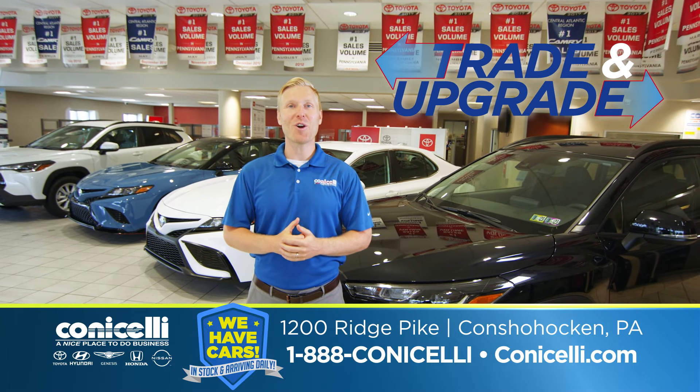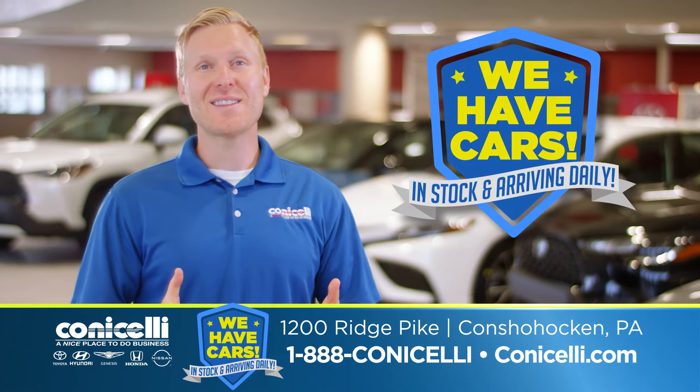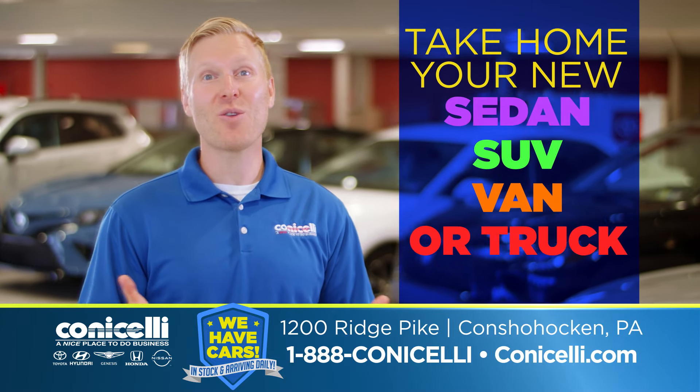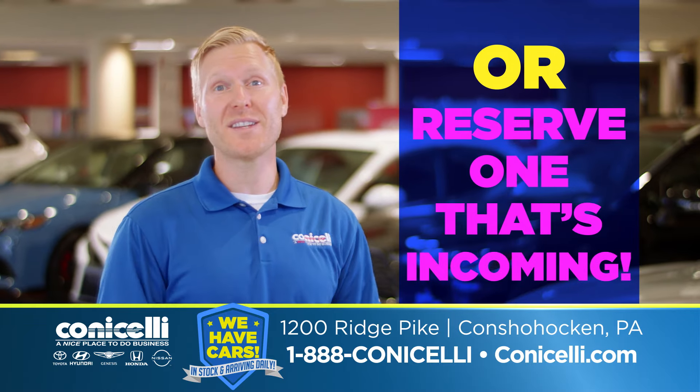Trade in and upgrade this month at Conicelli Autoplex in Conshohocken. With vehicles in stock and arriving daily, you can take home your new sedan, SUV, van, or truck the same day, or reserve one that's incoming.